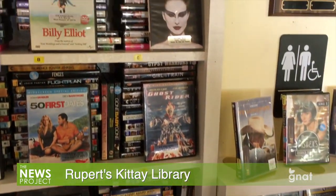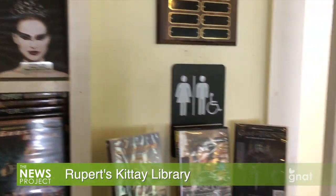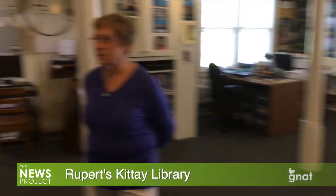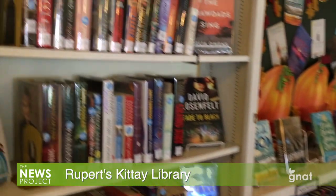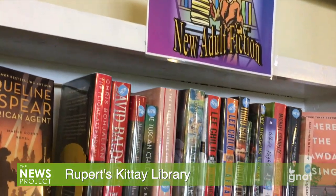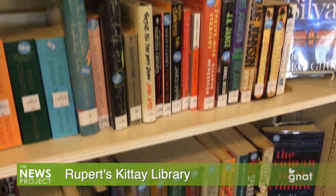We've separated them out because it seems to be a little different patron. And the most popular, or the newest acquisitions as far as books, is right here, so if someone comes in and just wants something new, they would come right to this shelf. The library has about 4,500 books and about 600 DVDs in circulation, along with about a thousand audio books.